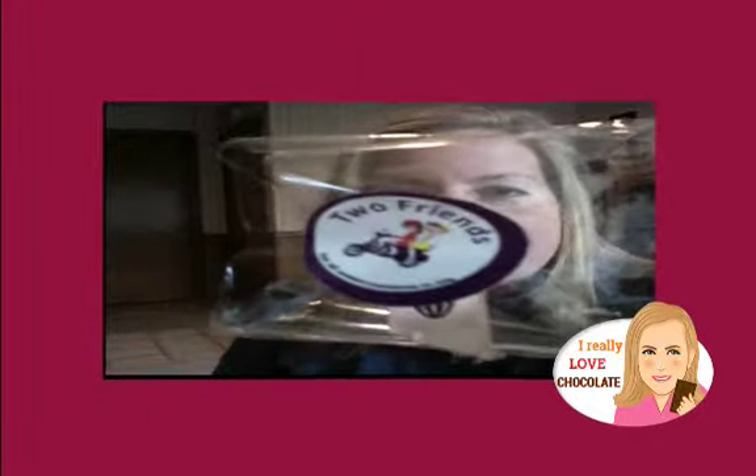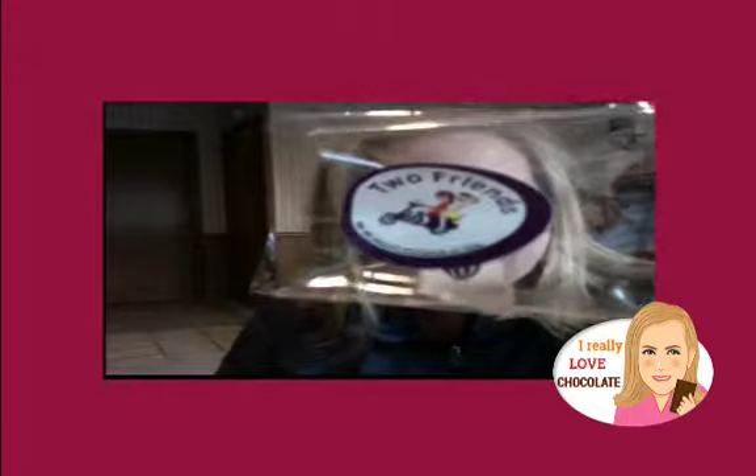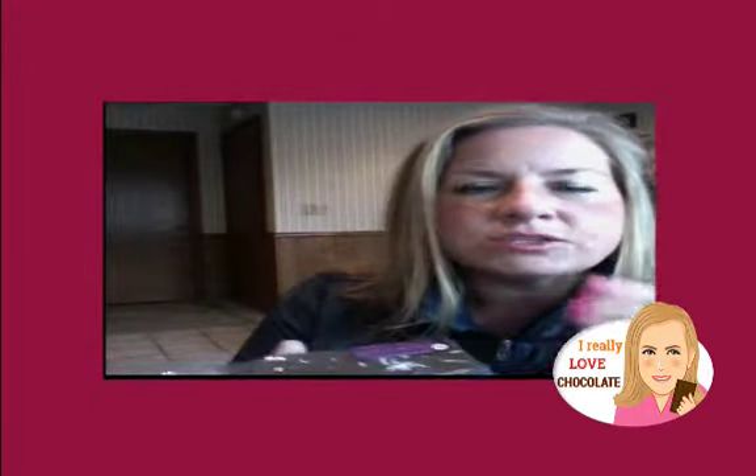Let's get right to today's chocolate, which is from Two Friends Chocolate. It actually happens to be from Ontario, Canada. Two friends who created this chocolate — this is one of their bars. It is the curry masala and shredded coconut bar.